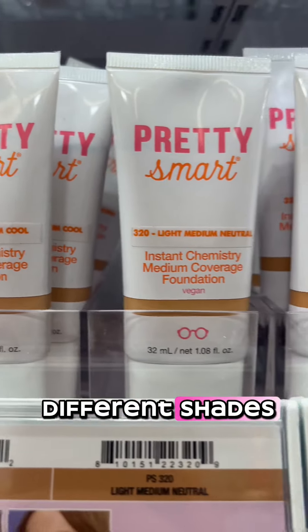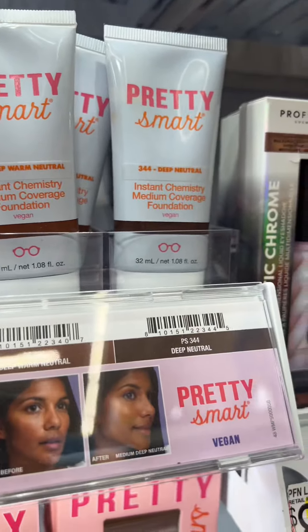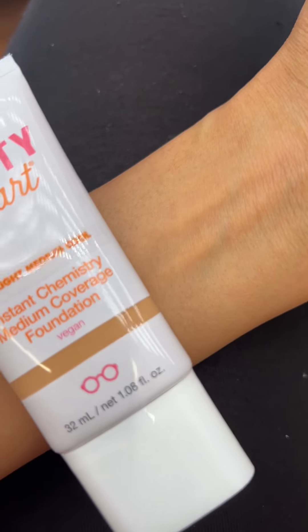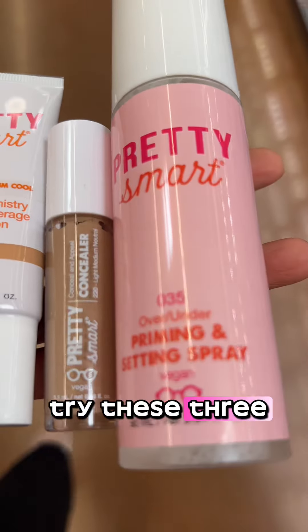Here are all the different shades. I'm thinking maybe this light medium cool — it looks like it's a perfect match. So here we go, we're gonna try these three and see how they fit.